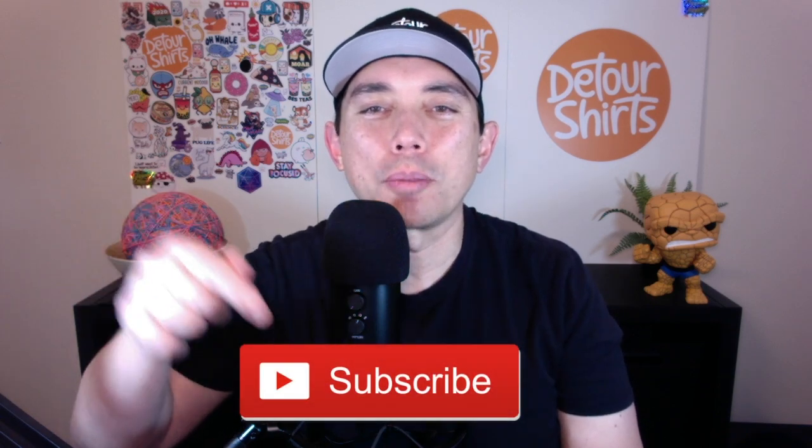Thanks for joining me on this video. My name is Juna with Detour Shirts, the channel all about helping you design and sell t-shirts online. If that's something you'd like to do, don't forget to hit that subscribe button.